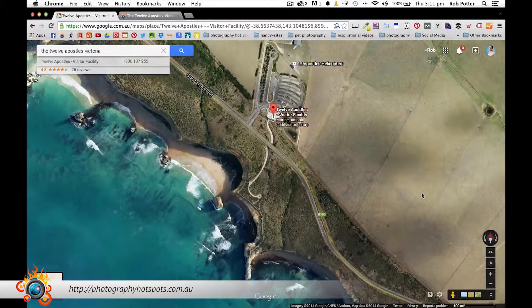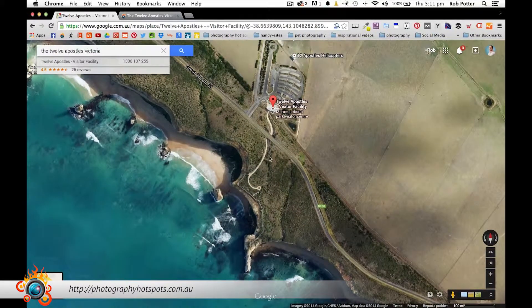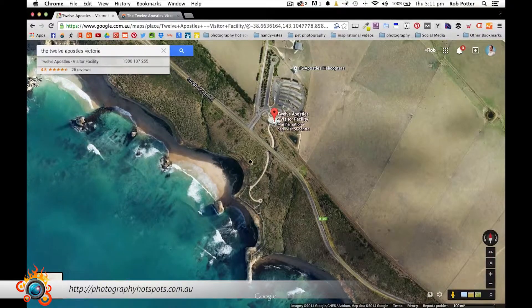Alright guys, so I've come in out of the cold. In that video introduction it was freezing, and it was blowing quite hard — I'll talk about that soon because it's certainly going to impact our images. What I've got here is Google Maps, which gives us a really good bird's eye view of the 12 Apostles to help work out where we're going to set up and take some photos.